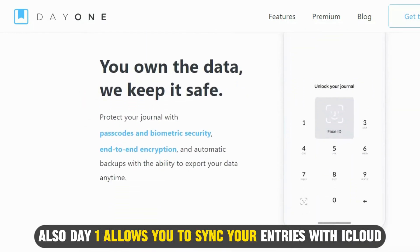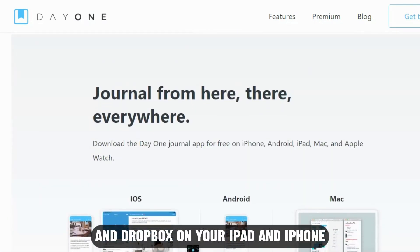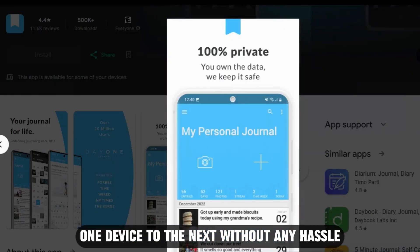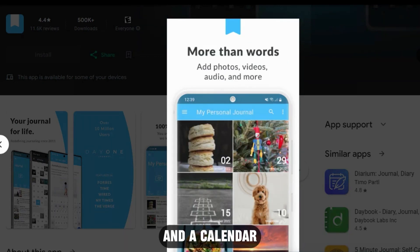Also, Day 1 allows you to sync your entries with iCloud and Dropbox on your iPad and iPhone. You could move from one device to the next without any hassle. The app also allows you to have access to maps and a calendar.